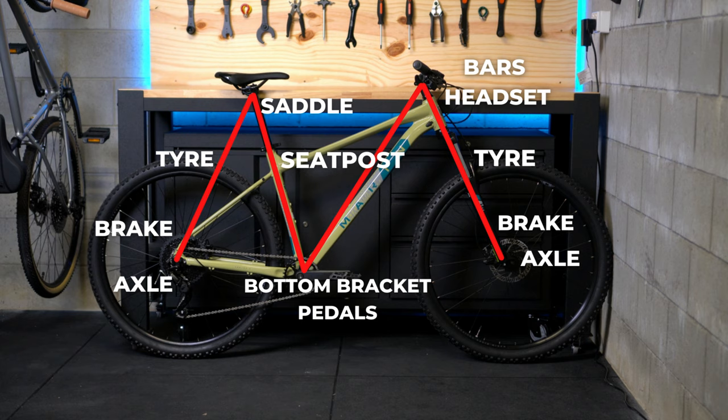Then down to the front wheel, checking exactly what you did for the rear. Once you've done all this, the bike is ready to go. I'll leave a video in the description for a full M-check so you can follow along with all the tips.